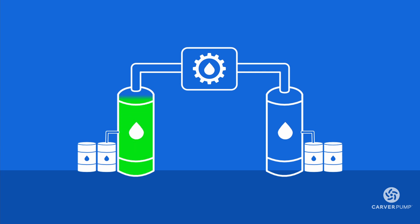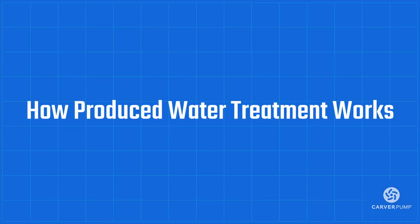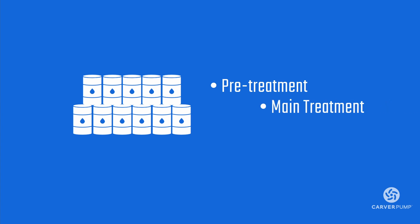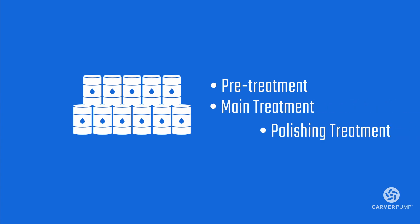That is why produced water must go through a treatment process before it can be discharged or reused. To fully remove all traces of oil, gas, and other materials, the typical treatment process of produced water goes through three stages: 1. Pre-treatment, 2. Main treatment, 3. Polishing treatment. And sometimes, a fourth tertiary treatment is included.